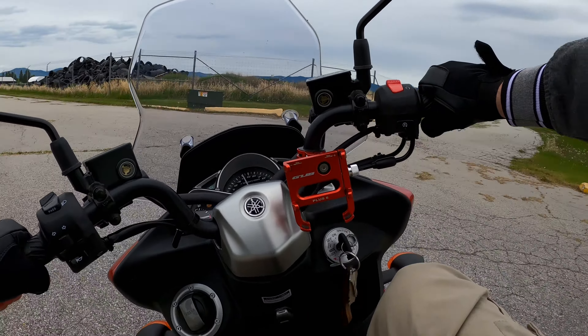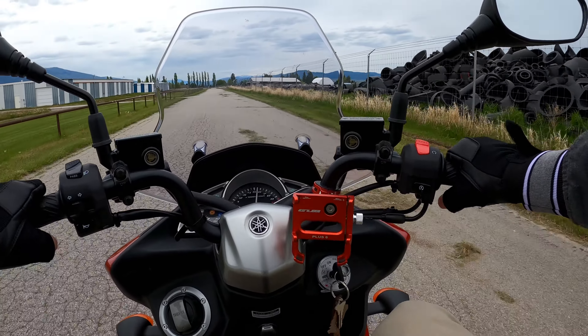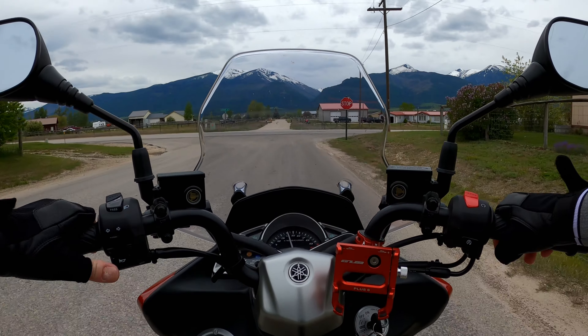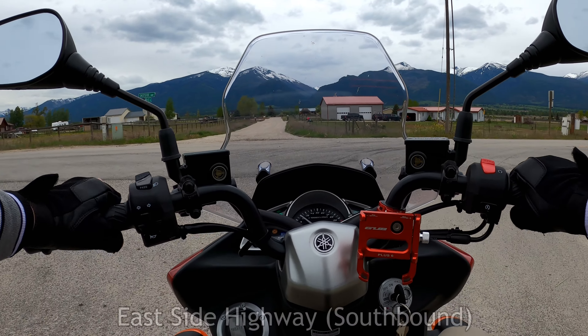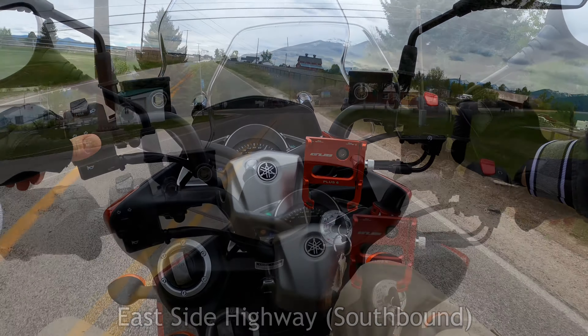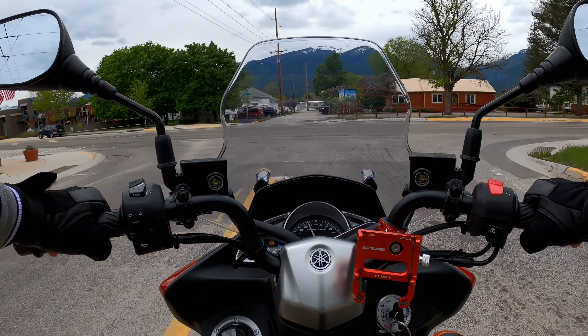That was fun, got to see a new airport. Really want to fly one of those yellow planes. Here we are back to East Side Highway, gonna head south again — gotta make a quick stop in Stevensville. Alright, passing back through Stevensville, and this time southbound.